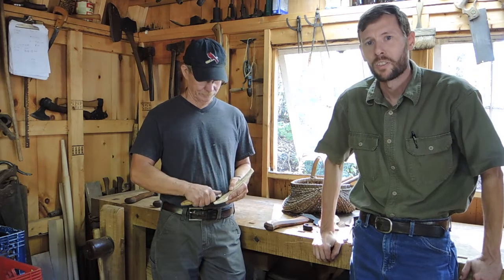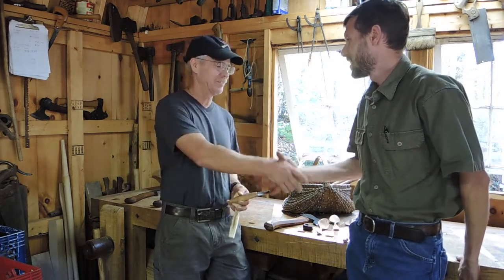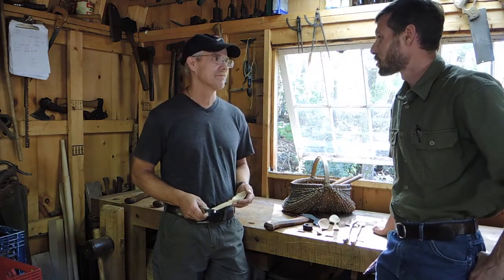Good morning. Today I've got a guest in the shop with me. This is a friend and one of my customers, Mr. Sam Tallman, spoon carver from down near Hickory, North Carolina. Hello, Sam. How are you? Just fine, Jason. How are you? Thanks for coming out to the shop today. It's been fascinating talking with you this morning and looking at tools and spoons.